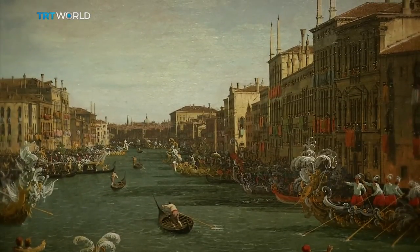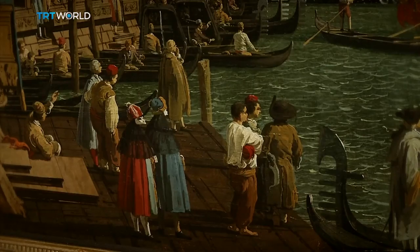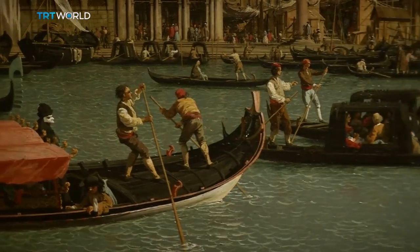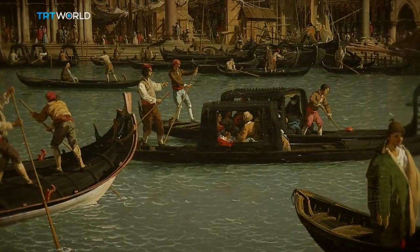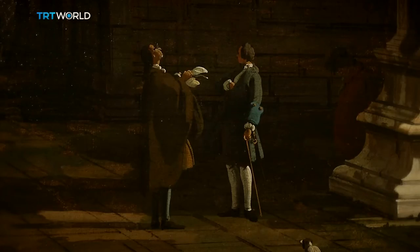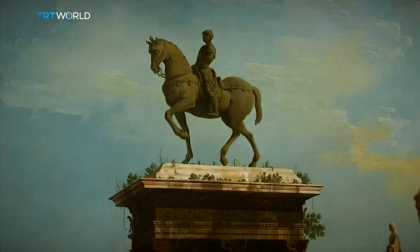Many of Canaletto's patrons were wealthy people on a grand tour of Europe. What he created was something for the tourists to take home. Today you'd buy a postcard, but then there were no postcards, so you would commission Canaletto to do an oil painting. And if you couldn't afford that, he would also give you the opportunity to purchase a print, which was, of course, much smaller, much cheaper. You could roll it up, put it in your suitcase.